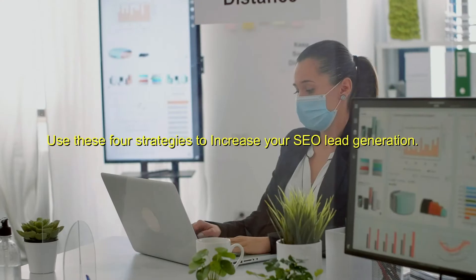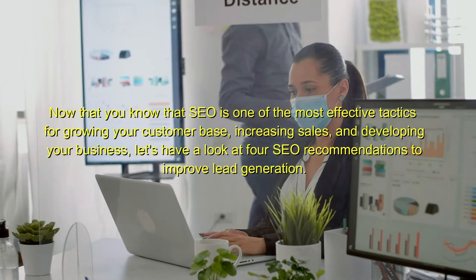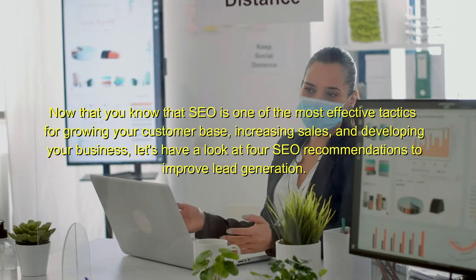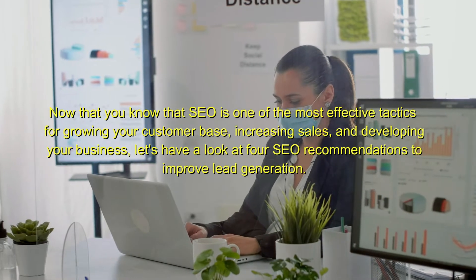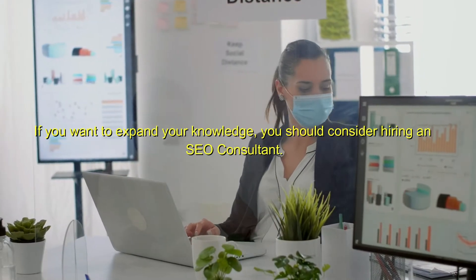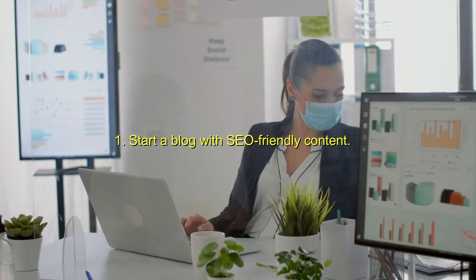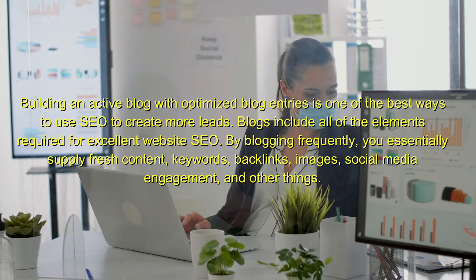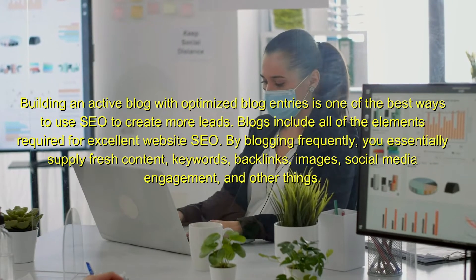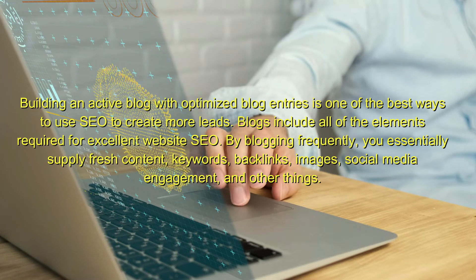Use these four strategies to increase your SEO lead generation. Now that you know that SEO is one of the most effective tactics for growing your customer base, increasing sales, and developing your business, let's look at four SEO recommendations to improve lead generation. 1. Start a blog with SEO-friendly content. Building an active blog with optimized blog entries is one of the best ways to use SEO to create more leads. Blogs include all of the elements required for excellent website SEO.